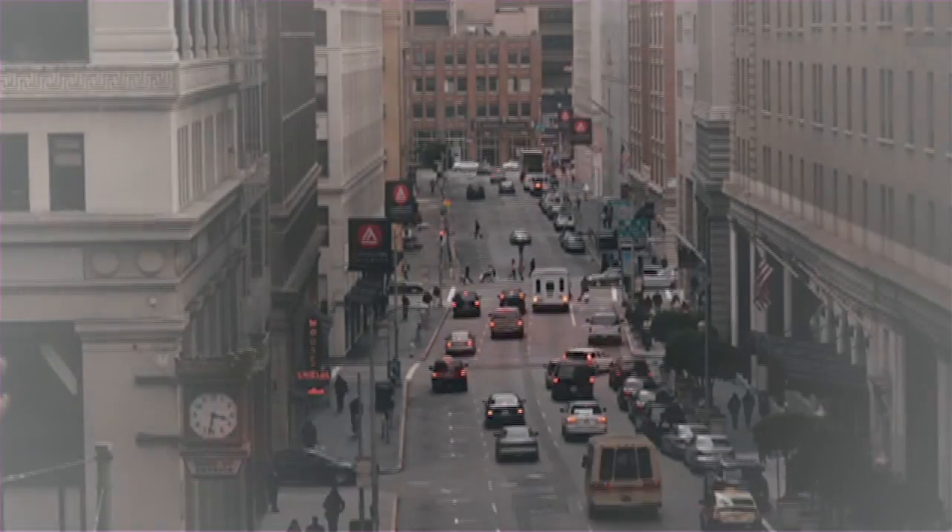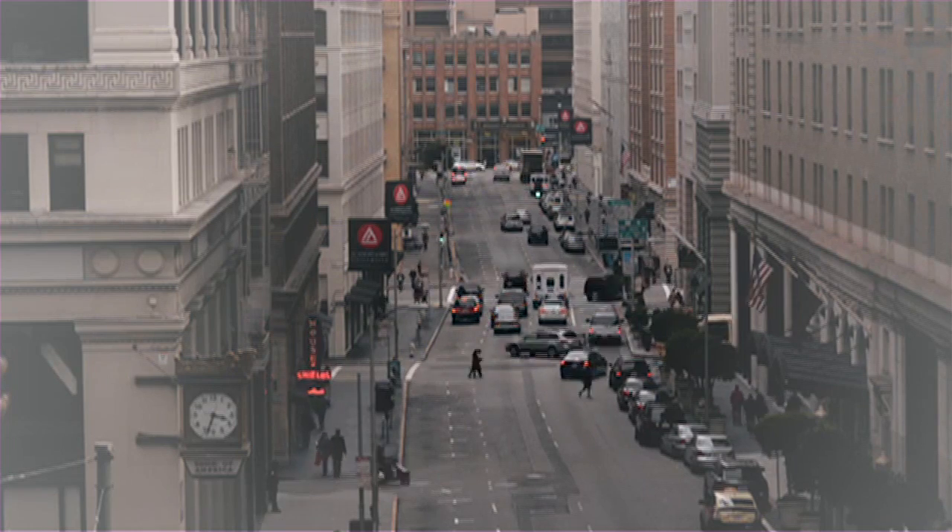While memorphism currently only exists in San Francisco, the goal is to inspire a movement with global reach. We hope that a lot of people will embrace and become memorphists, and that we eventually have memorphist pieces showing up in galleries all around the world.